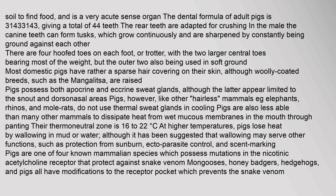Pigs, like other hairless mammals such as elephants, rhinos, and mole rats, do not use thermal sweat glands. In cooling, pigs are also less able than many other mammals to dissipate heat from wet mucous membranes in the mouth through panting. Their thermoneutral zone is 16 to 22 degrees Celsius.